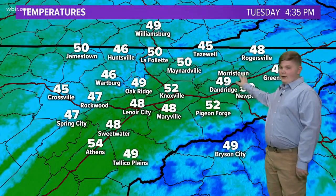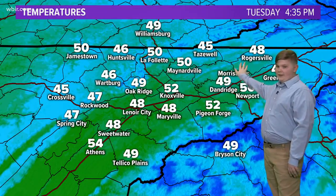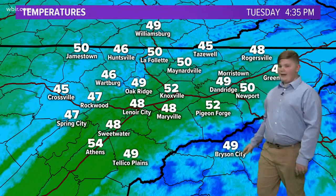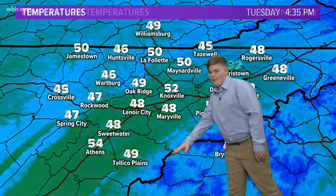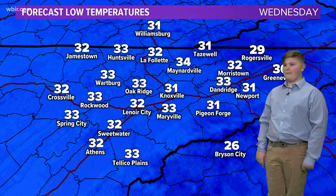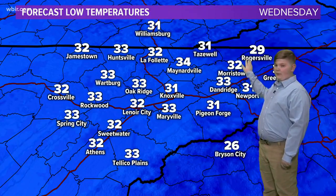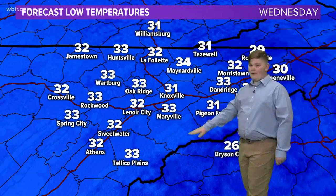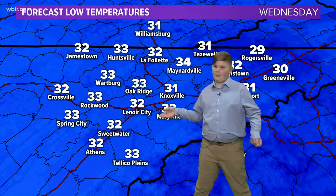Over here it looks like temperatures are between 40 and 50 degrees — in Dandridge it's 49, in Tazewell up here it's 45, and some lower cities show 48, 48, 54, and 49. Very good. You mentioned chilly, Aiden — you're exactly right. These are lows tonight, going to be close to freezing. The lowest is up in Rogersville at 29 degrees, so I recommend a heavy coat. Over here it's about 33 degrees, so still put on a coat because we don't want you to freeze.